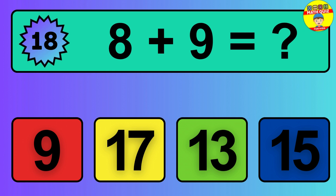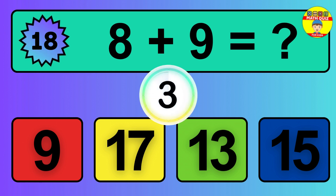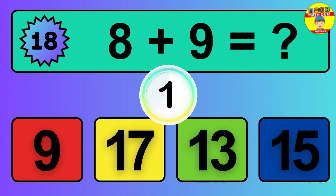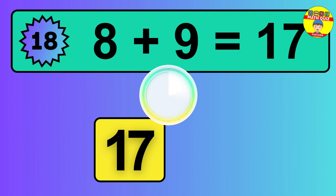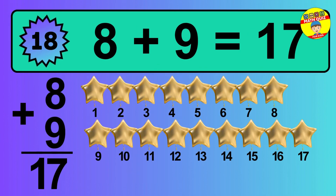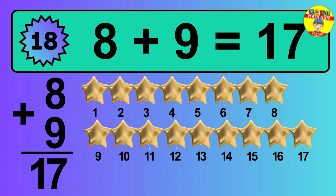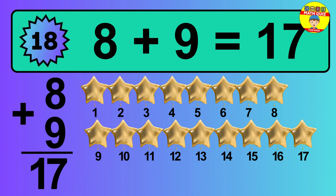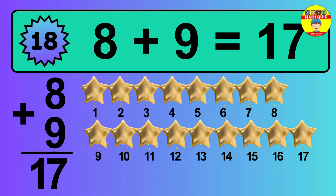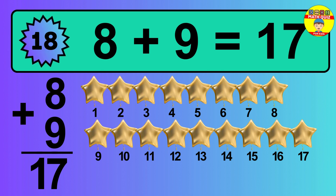Question 18. 8 plus 9 equals what? The answer is 8 plus 9 is 17. Let's count it: 1, 2, 3, 4, 5, 6, 7, 8, 9, 10, 11, 12, 13, 14, 15, 16, 17.